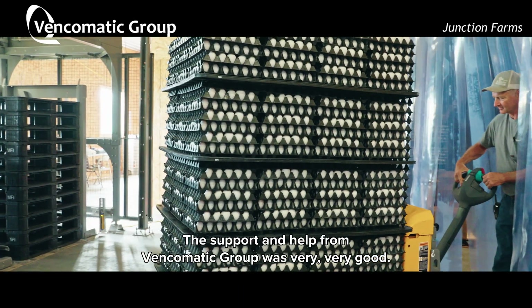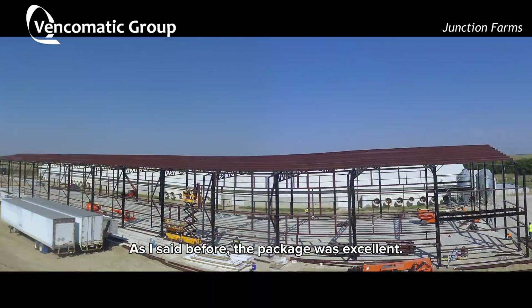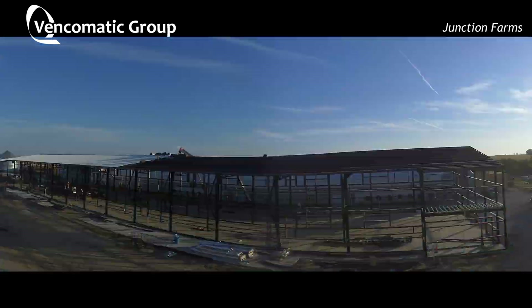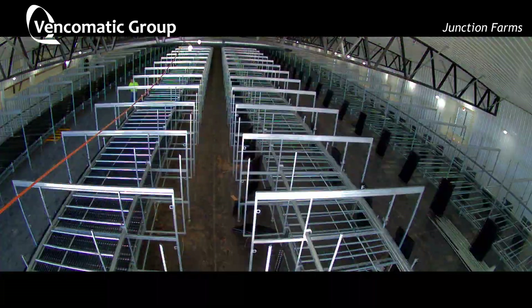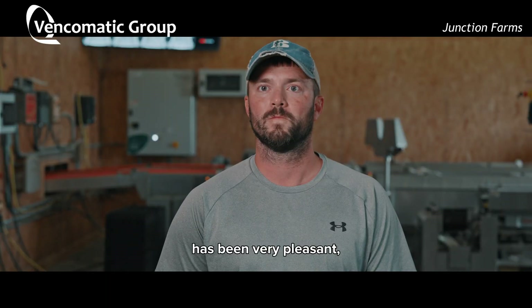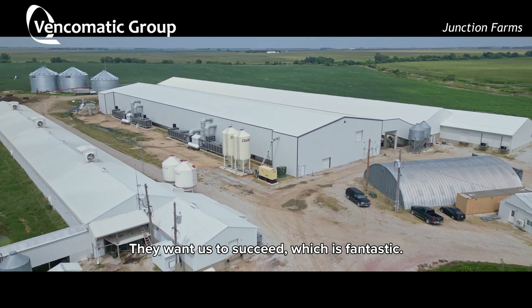The support and help from the Vincomatic group was very, very good. As I said before, the package was excellent. The overall experience with Vincomatic has been very, very pleasant. They're very good people to work with. They want us to succeed, which is fantastic — that's exactly what you want, creating a partnership together.